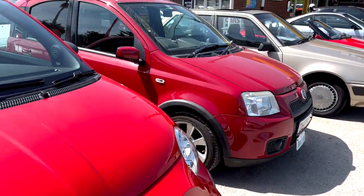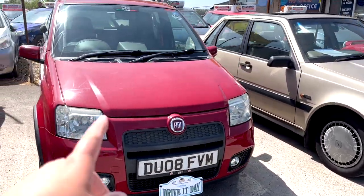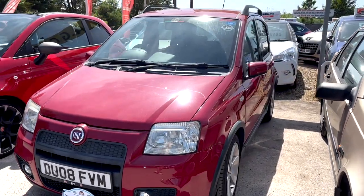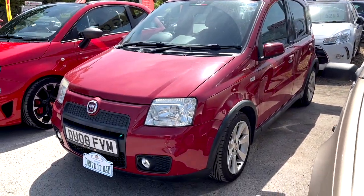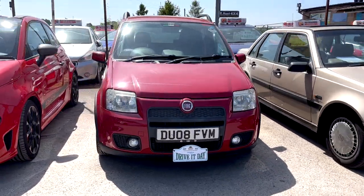Then we've got the Fuel Power Jake from the Fuel Power YouTube channel, here in his Panda — Pogo is the name of his Fiat Panda 100 horsepower. Nice to see him here again. I go to his meets when I can and he comes to mine, so sharing the love — much appreciated, Jake.